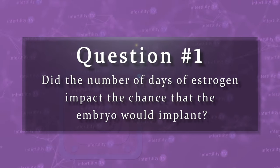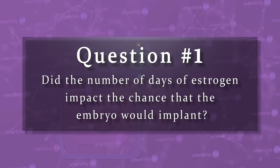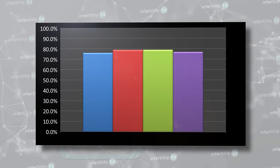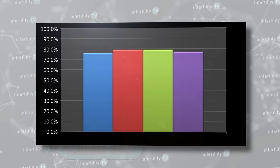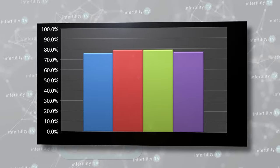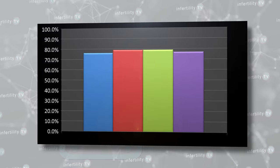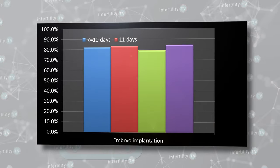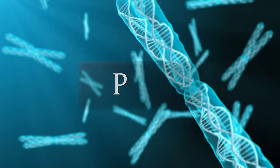Question number one: did the number of days of estrogen impact the chance that the embryo would implant? There wasn't any significant difference in the percentage of patients who had a positive pregnancy test eight days after the transfer. This was true when we looked at all of the patients and those patients who had transferred embryos that were tested for chromosome abnormalities, which is called PGT.